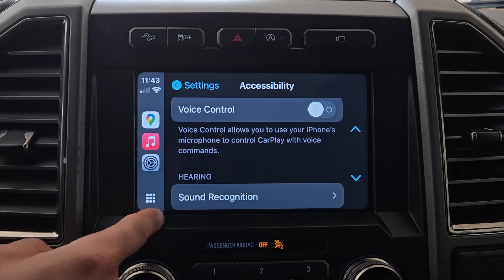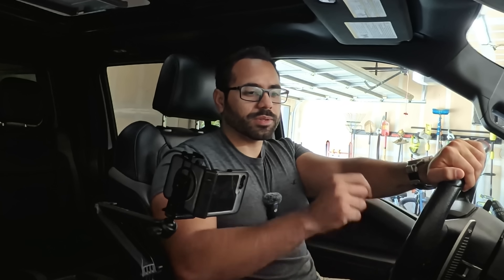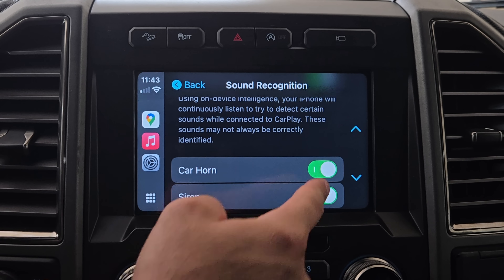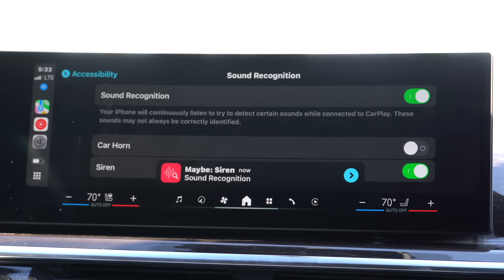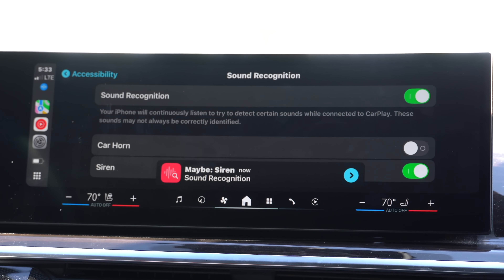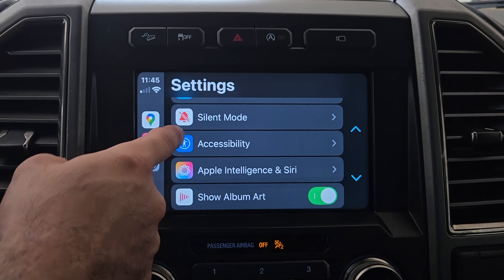Scrolling down you'll find Sound Recognition — cool to have enabled especially if you have a hearing disorder. This allows your CarPlay unit to constantly be on the lookout for car horns or sirens. If you have siren detection enabled and an emergency vehicle is nearby, your screen will show a notification saying sirens are playing nearby, making you more aware of your surroundings.